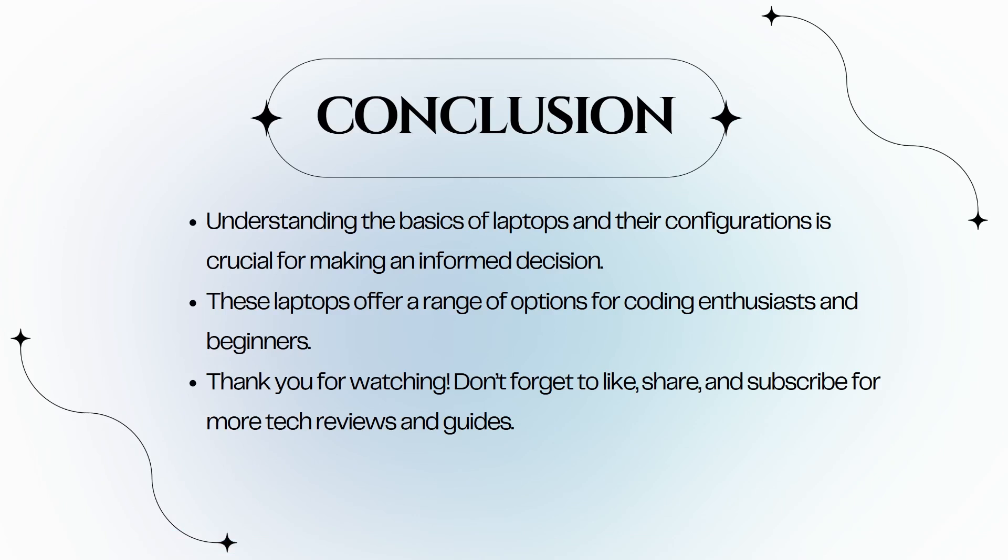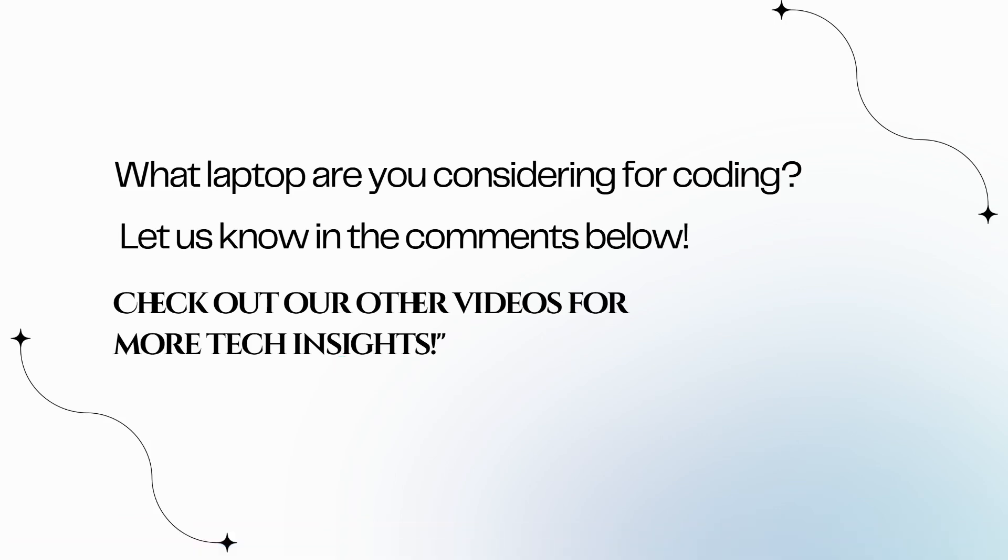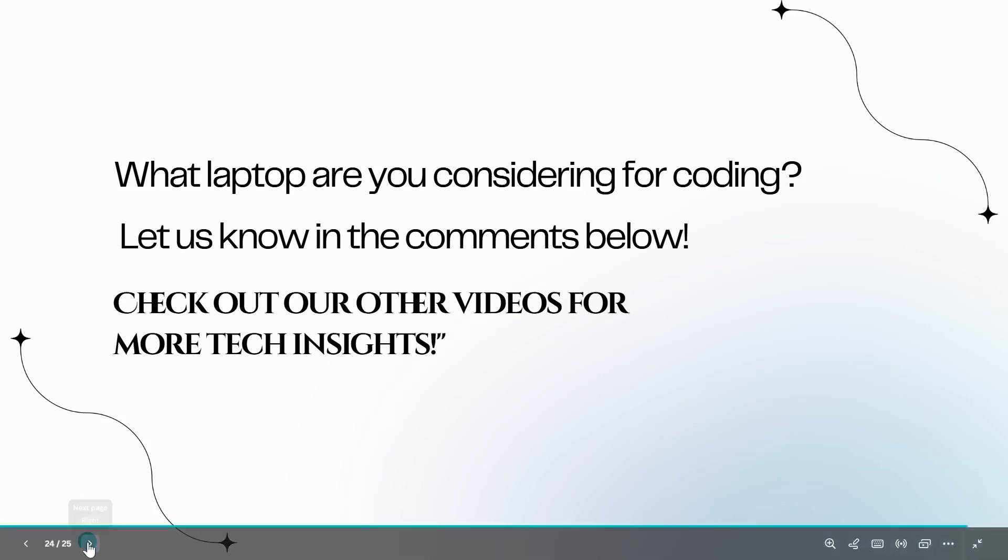These laptops offer a range of options for coding enthusiasts and beginners. Make sure to consider your specific needs and budget when choosing the right laptop. Thank you for watching, and don't forget to like, share, and subscribe for more tech reviews and guides. What laptop are you considering for coding? Let us know in the comments below, and check out our other videos for more tech insights.